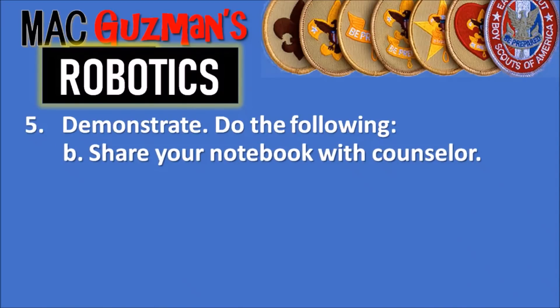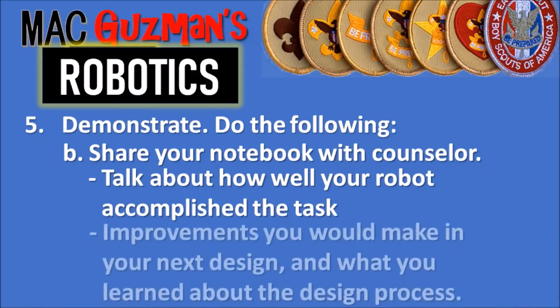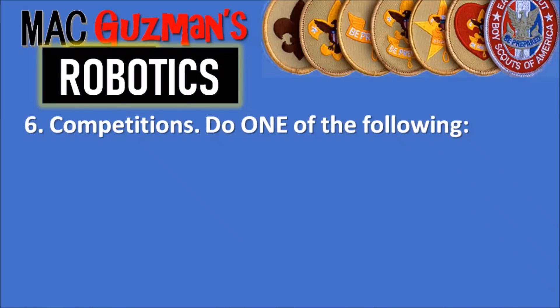Part B: share your notebook with your counselor. I was the scribe — I was the one jotting down notes. Each team member had a role: one person would build, one would hold the instructions, another would gather pieces, another would experiment with different add-ons to maybe modify the robot. You have to jot things down in your notebook about your findings and progress. Talk about how well your robot accomplished the task from requirement 4, and any improvements you would make in your next design and what you learned about the design process.